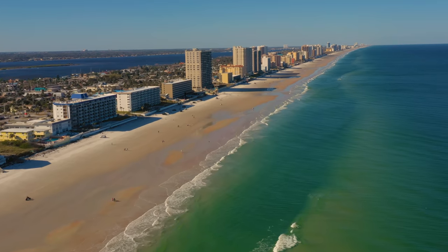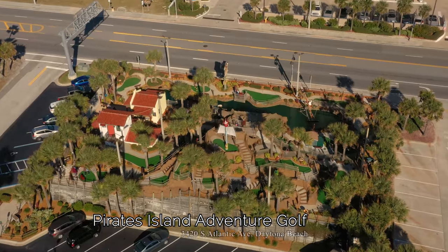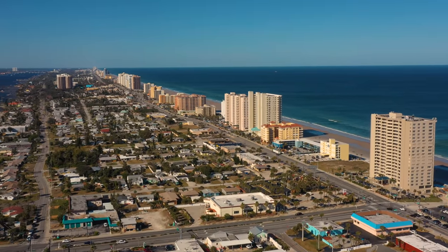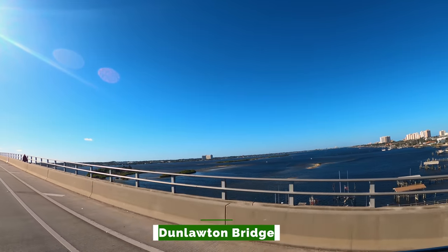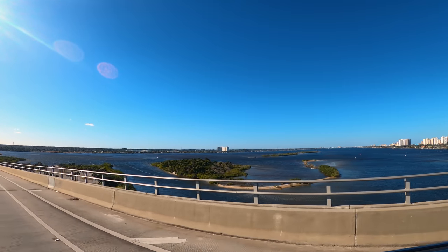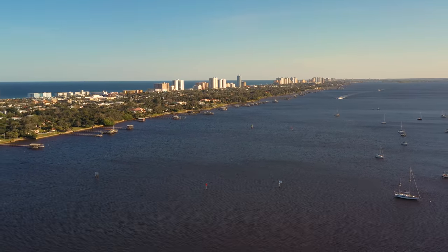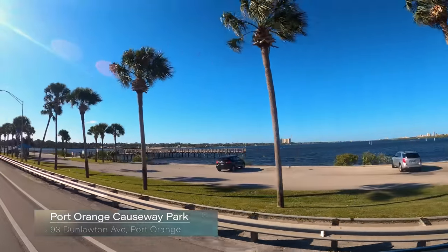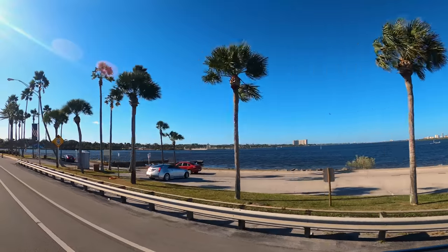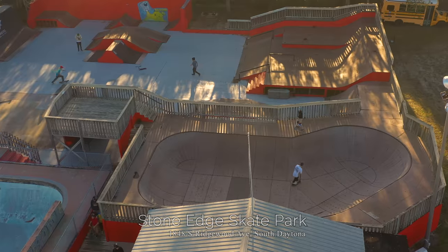This part of the coastline is mostly resorts, condos, and vacation rentals. There is Pirates Island Adventure Golf, but the majority of entertainment is closer to the Main Street Pier. We hop over the Dunlaughton Bridge to Port Orange and South Daytona along the Halifax River, which is part of the Intracoastal Waterway and runs for 25 miles on the west side of the Daytona Beach Peninsula. Port Orange Causeway Park is surrounded by water with boat ramps, fishing piers, pavilions, and picnic tables. The Stone Edge Skate Park in South Daytona is known as the best skate park in the region.